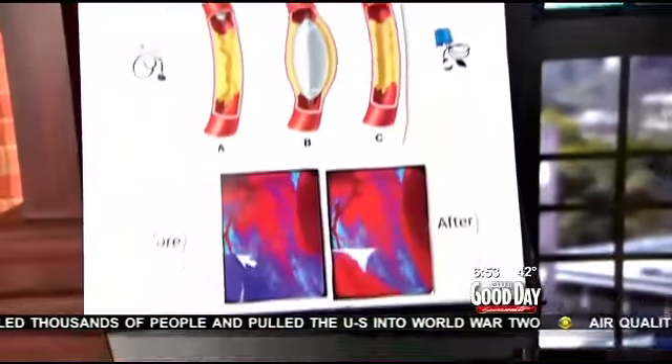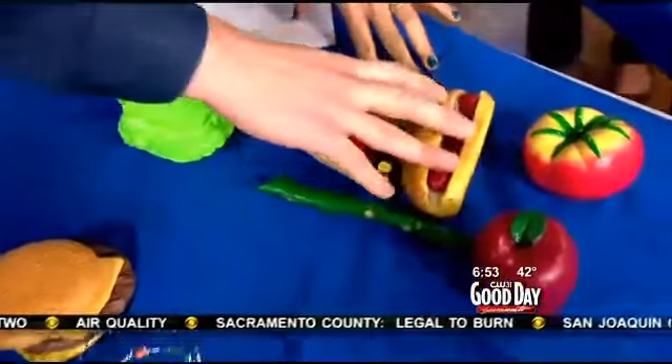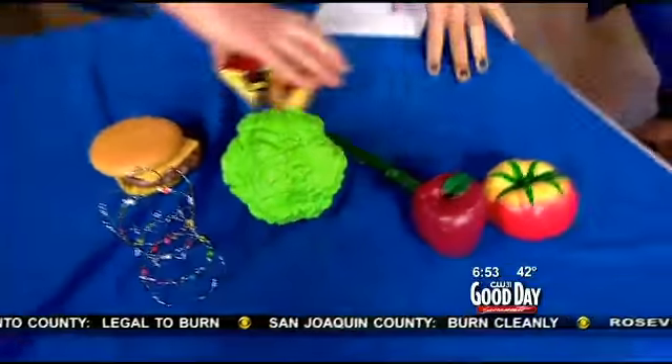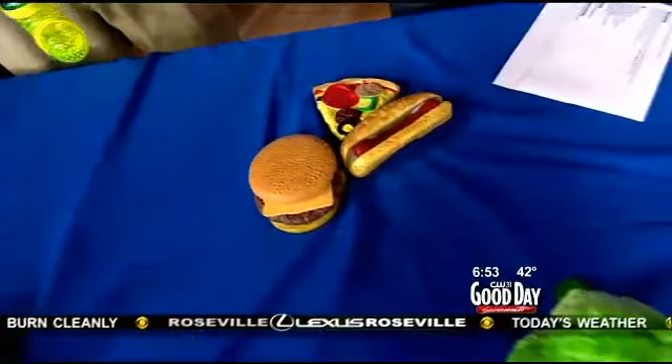And what is all this over here? This is demonstrating the buildup of cholesterol and fats in your arteries. Your diet can contribute to that, so you want to eat these foods and try to stay away from these foods. Take note, everybody — healthy versus not so healthy. Let's keep all the cholesterol down.